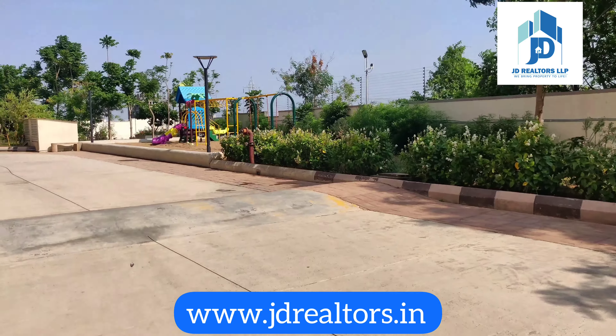This is a sitting area. On the other side there are villas. This is the skating rink.